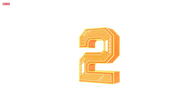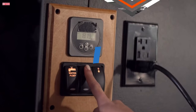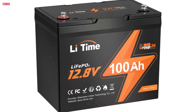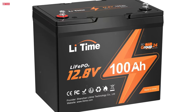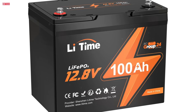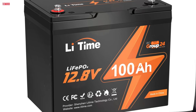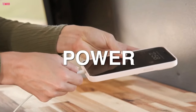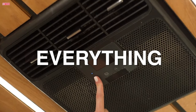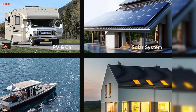Number 2. The LeetTime 12V 100A BCI Group 24 Lithium Battery offers exceptional performance and versatility for various applications, including vans, trailers, RVs, motorhomes, and boats. Built to the BCI Group 24 size standard, this lithium battery ensures universal compatibility with a wide range of vehicles and setups, making it a convenient drop-in replacement for Group 24 AGM batteries.